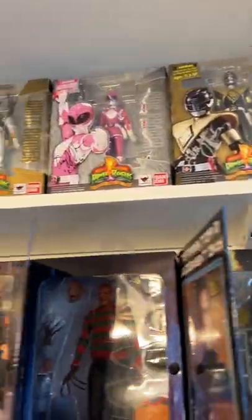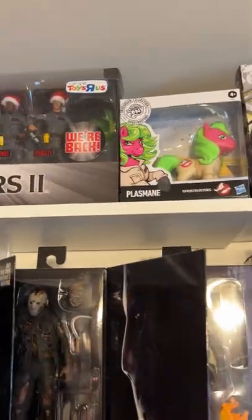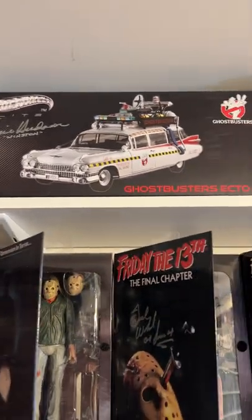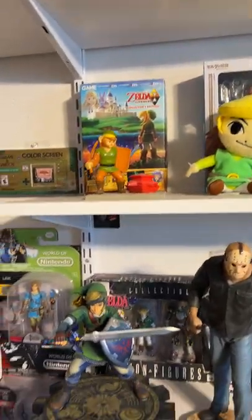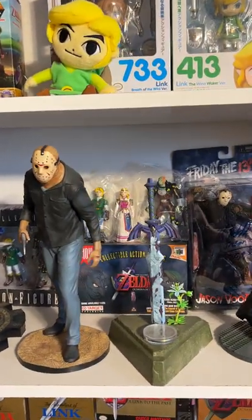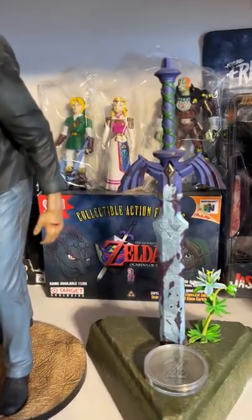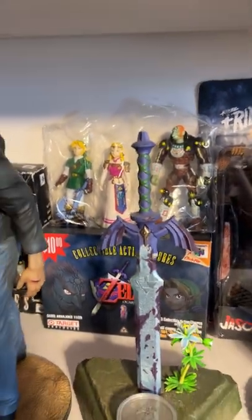These are signed by the original actors. My Little Pony Ghostbusters, because why not. Acta 1 signed by Ernie Hudson, who played Winston. A few Zelda collectibles. A pre-order bonus from when you pre-ordered Zelda at Target — you got little free figures and a coupon, which is still in there.